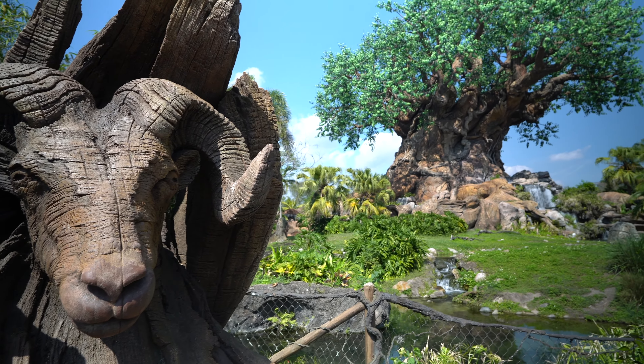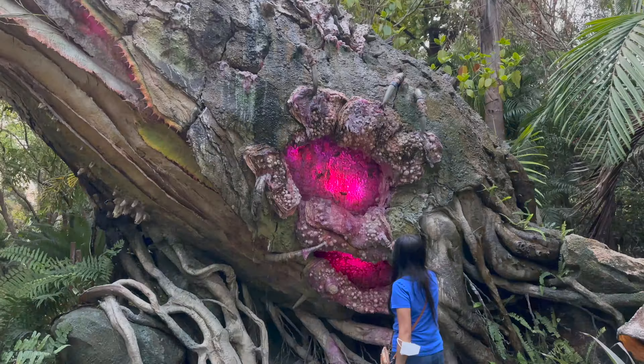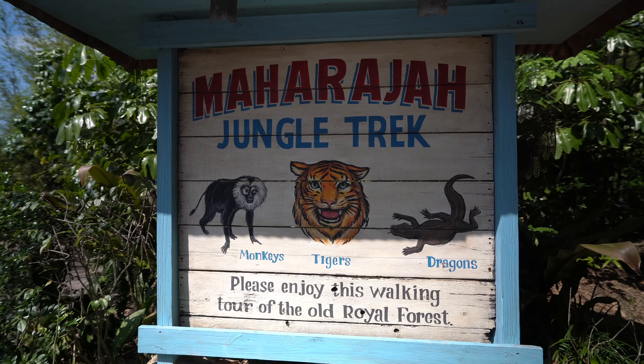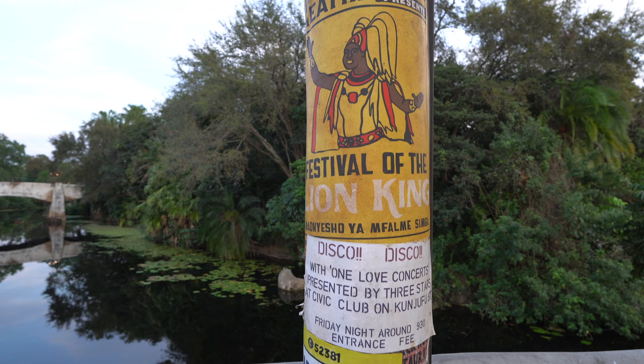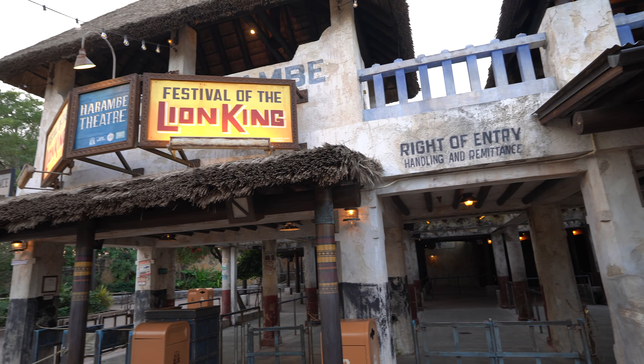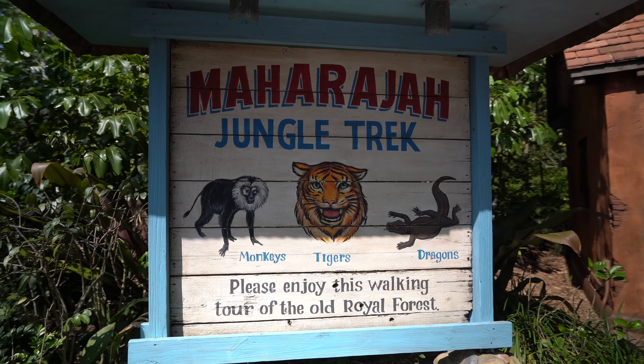Welcome back, we are at Disney's Animal Kingdom today. We're getting a really late start, it's about one o'clock, but that's okay because we're chilling and it's gonna be a fun time. Today we're gonna check out things we haven't yet — we're gonna go see the tigers, eat some food, and see the Lion King, which I'm very excited for. We're both huge Lion King fans.